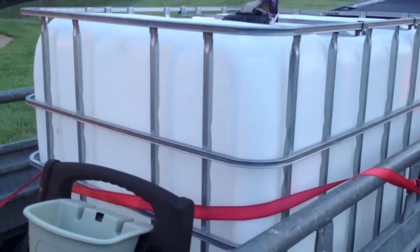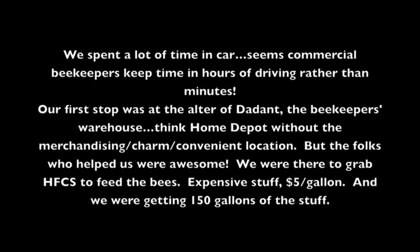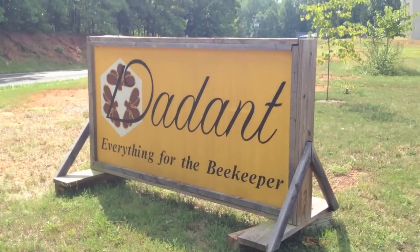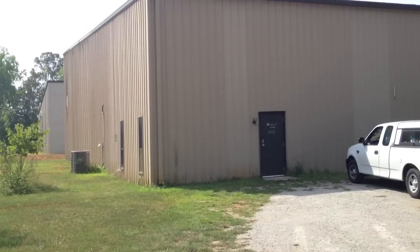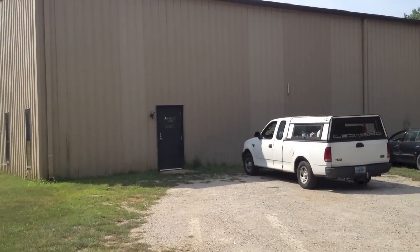6:30 a.m., off to Southern Virginia. I've been on the road for about four hours now. We're in Chatham, Virginia, and we are at the home right now of Dayton, picking up some syrup to feed the bees that we're going to be servicing today.